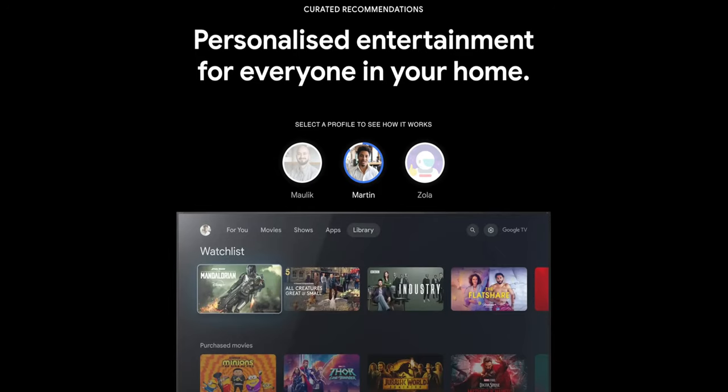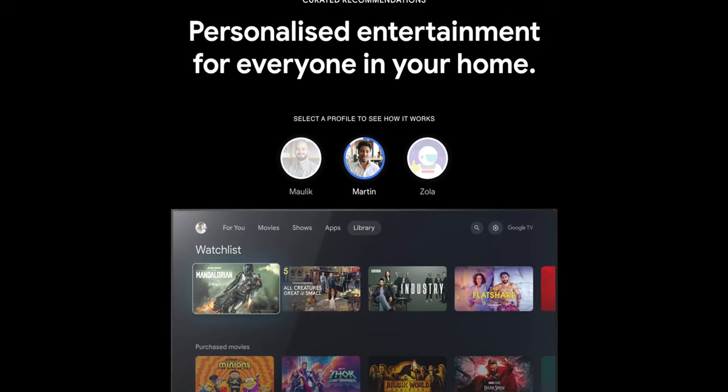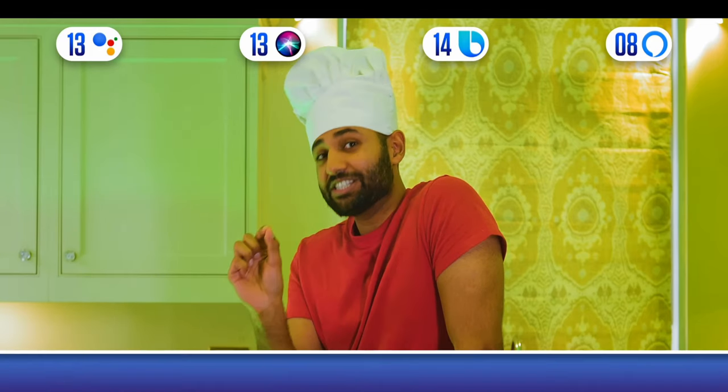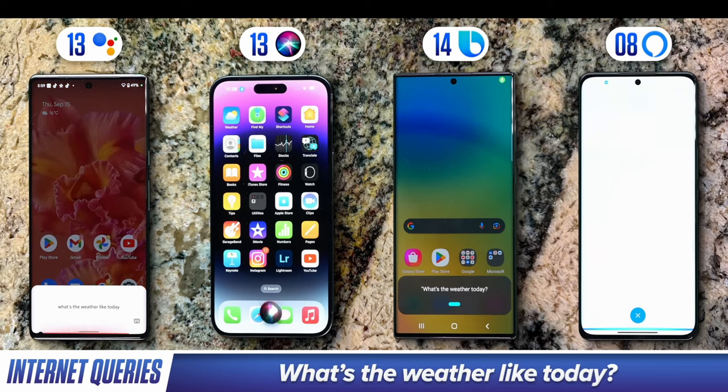Number two, something you might think they would miss, but they remembered to include, is having multiple profiles, just like any other streaming platform, so your recommendations don't get mixed up with someone else. Number one: Google Assistant. Google Assistant is the best assistant out of them all. As you can tell from all the various YouTube tests you might have seen, Google always comes out victorious.